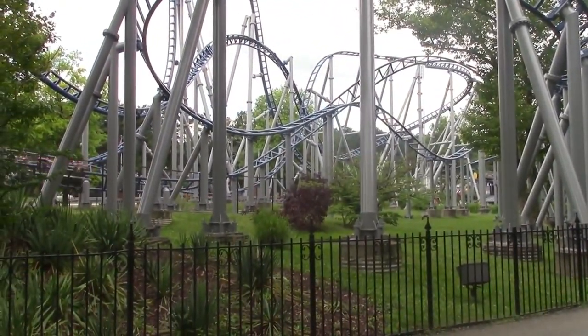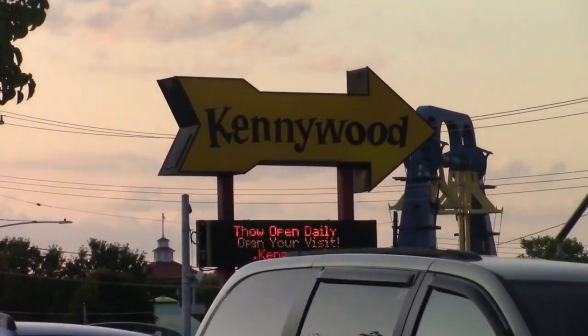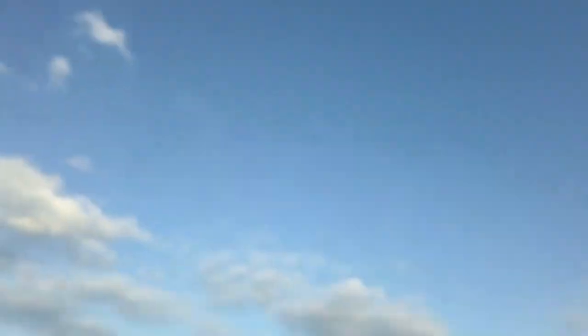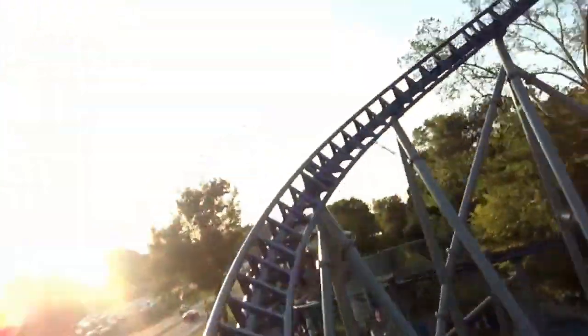Before we get into the ride experience, let me give a bit of background information. Skyrocket is the first ride you come across when entering the park — guests actually walk under this ride when entering through the tunnel. This ride isn't huge; it's only 95 feet tall, which is over 20 feet shorter than Gemini. Don't let its height fool you, as this ride has a lot more than you would think.